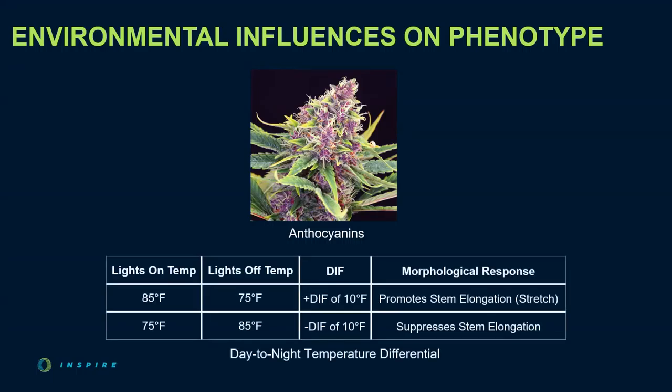Another example is the day-to-night temperature differential. With a warmer lights-on temp and a cooler lights-off temp, we have a positive differential, which promotes stem elongation or stretch. With a cooler lights-on temp and a warmer lights-off temp, we have a negative differential, which suppresses stem elongation. For cultivars like GMO or garlic cookies that stretch dramatically the first three weeks of flower, we can use this environmental crop steering technique to keep them at a manageable height.